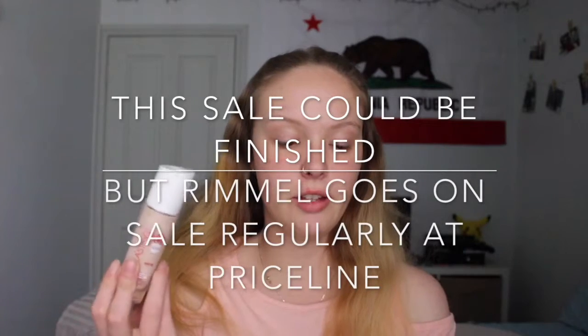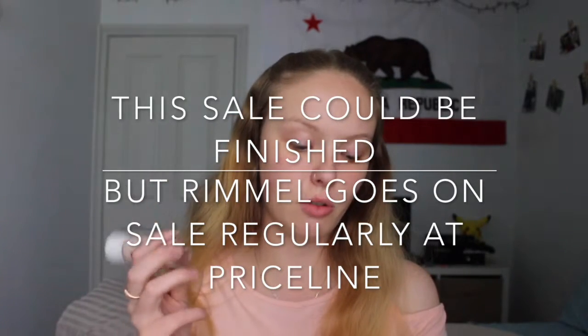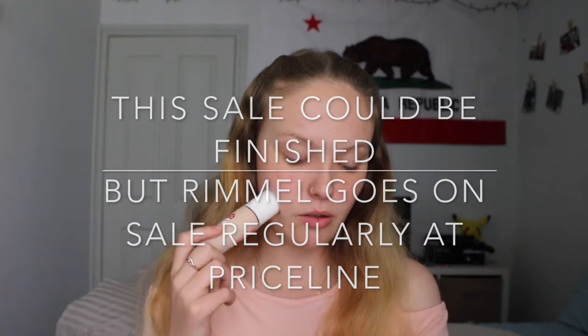And right now on Priceline it has a sale: purchase any two products from the Rimmel Cosmetics range in one transaction and receive a third Rimmel Cosmetic product free.